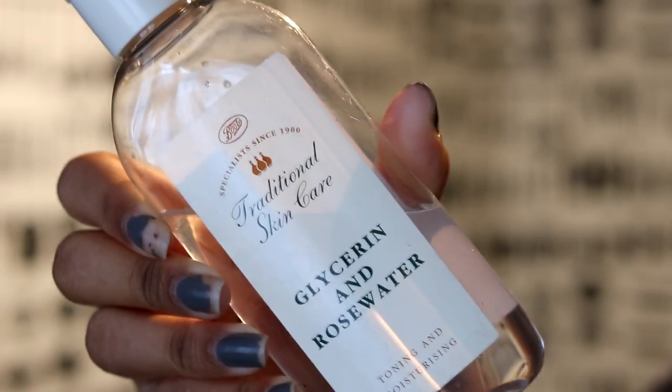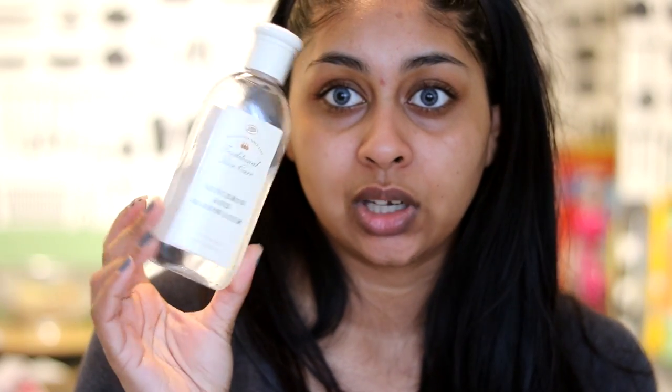Now onto toner — I only use one and not all the time. I don't think you really need to tone your skin every time. What I like to use is this glycerin and rosewater toner by Boots Traditional Skincare — it's a toning and moisturising toner. It's very soothing on my skin. I put it on a cotton ball and wipe my skin. It's really good after removing makeup as it picks up any excess dirt around your hairline, chin, or nose — areas you might have missed. It also gets into large pores and removes excess dirt.